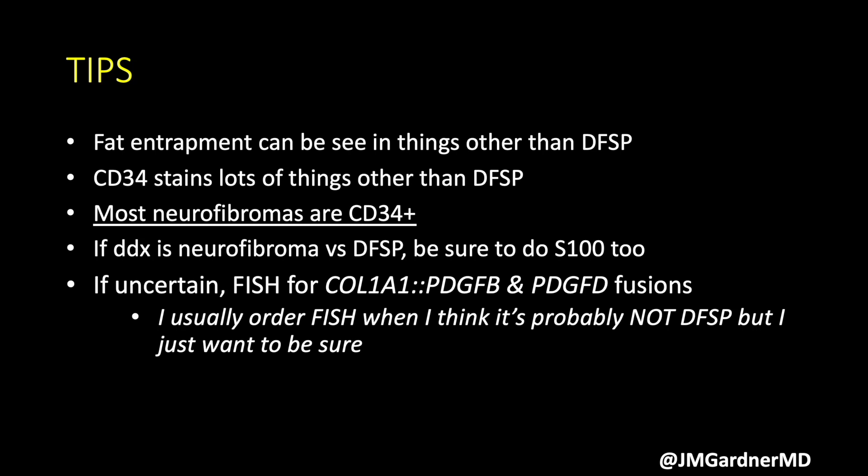That S100-positive case is exquisitely rare. If uncertain, you can use FISH for COL1A1-PDGFB, and if negative, reflex to PDGFD. The most common time I send FISH for DFSP is when I think it's probably not DFSP, but I have a bland CD34-positive spindle cell lesion on a small biopsy and I need to decide between 'leave it alone' and 'big surgery.' Rather than delay care with an extra procedure, I find it easier to go ahead and do the FISH upfront to get as close to a definitive answer as possible. So oftentimes when I send FISH for DFSP, it comes back negative — because I'm using it precisely in cases where I'm pretty sure it's not DFSP, but want to be as certain as we can be.